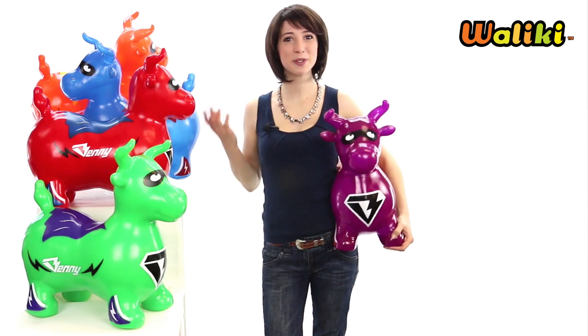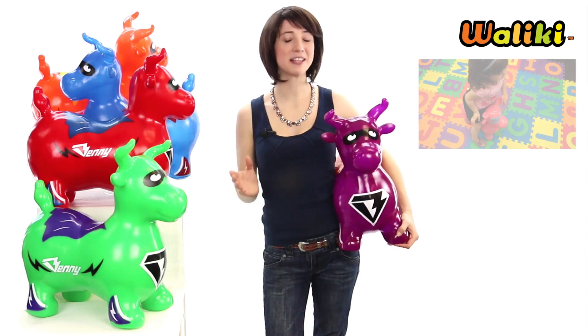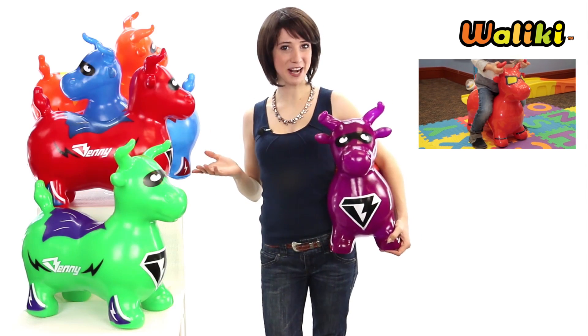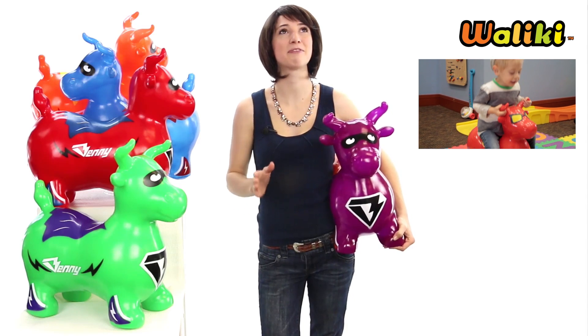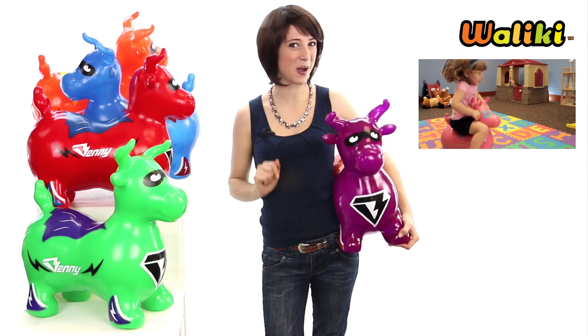Hello, I'd like to introduce Super Benny the Jumping Bull. Now Benny is made by Waliki Toys where we love to make exercise fun. He comes in a wide range of bright colors and small children will have a blast learning how to propel themselves forward while staying on the wild bull.